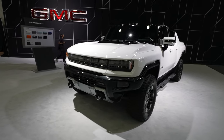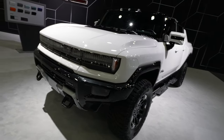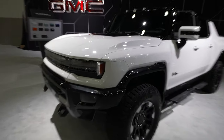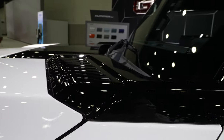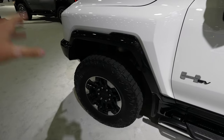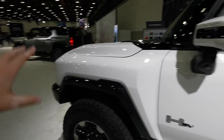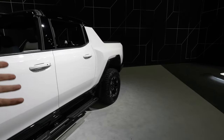We have a white Hummer EV right here in front of us. This is looking very good under the direct lighting. Still to this day when I see the Hummer EV, I think it looks like one of the most impressive vehicles on the road, especially for being a truck — nothing quite looks like this. There's a reason why a lot of the major video games coming out are asking GMC to license their vehicle. I've seen this in Call of Duty and tons of other feature video games.